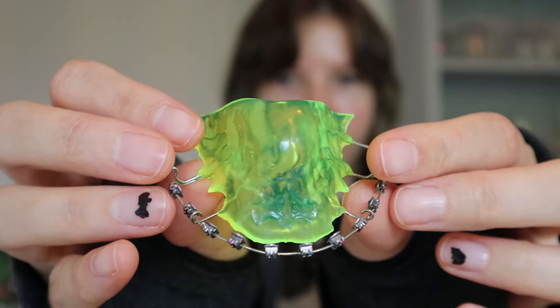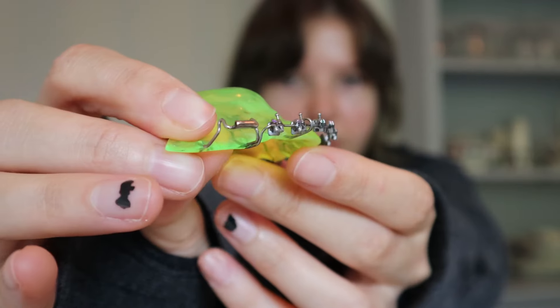Hi, welcome to Braces for Fun. This is a shop where you can find different kinds of braces to wear just for fun. For example, we have the bracket braces, which are becoming more and more popular with adults these days.